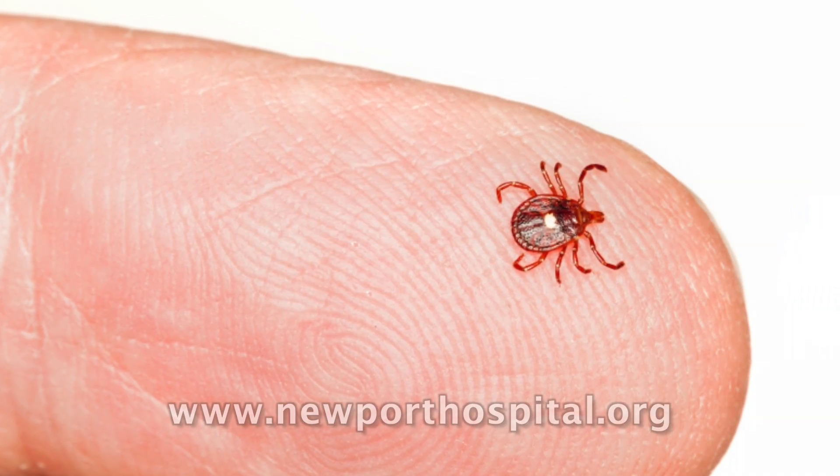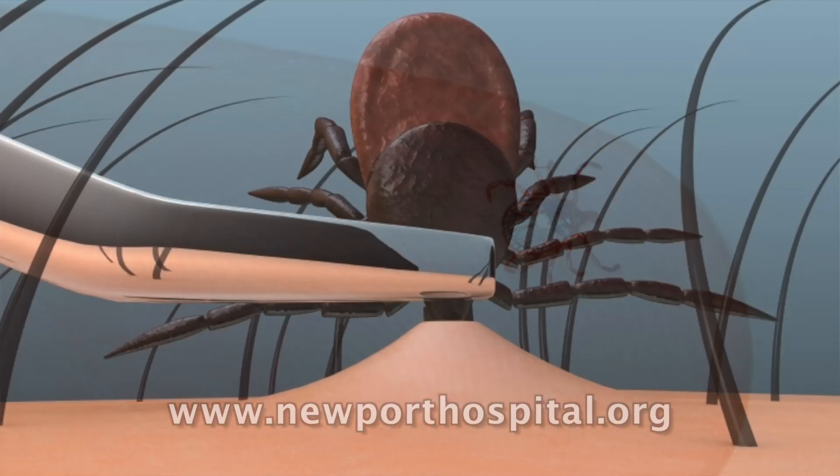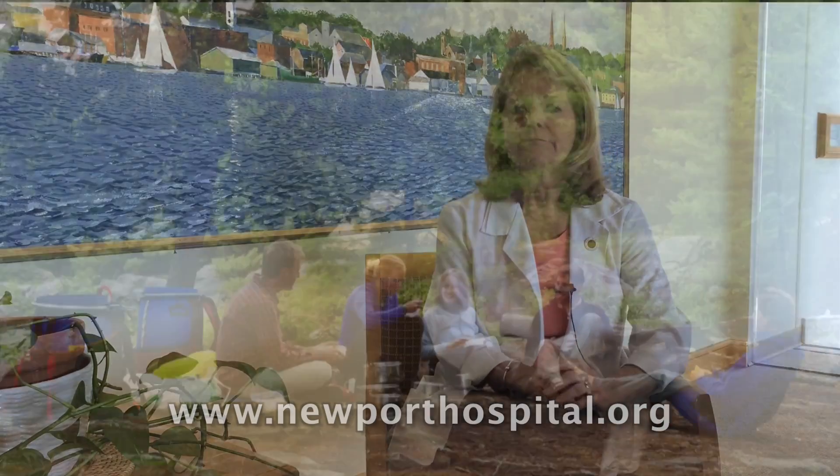If you see a tick on you, first of all, if it's probably only been there for a short time, don't panic and don't think that you automatically have Lyme disease, but you want to remove it right away. Remove it with tweezers. You can put it in an alcohol or antiseptic solution to make sure you've killed it, and then flush it down the toilet.